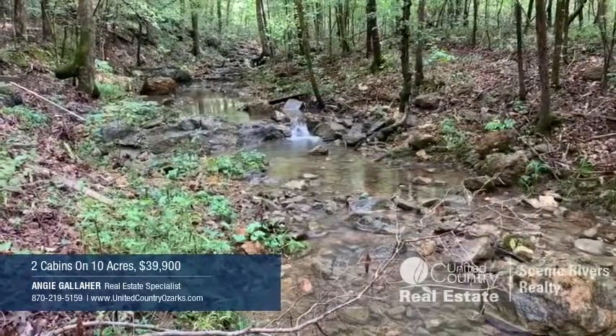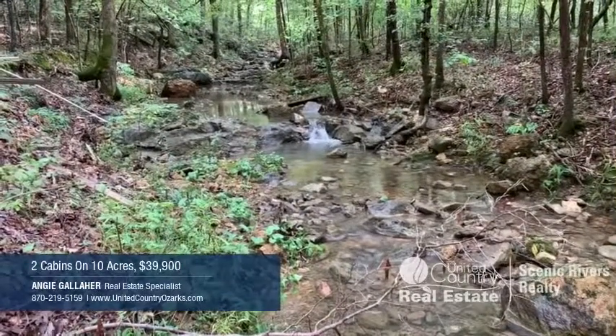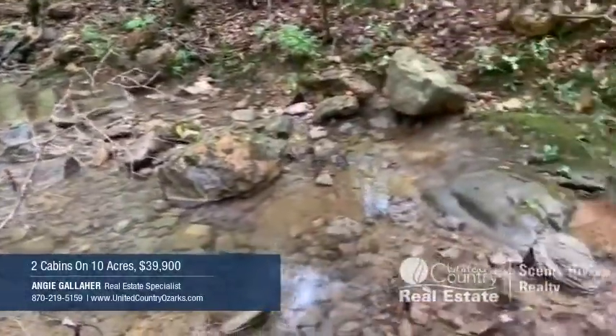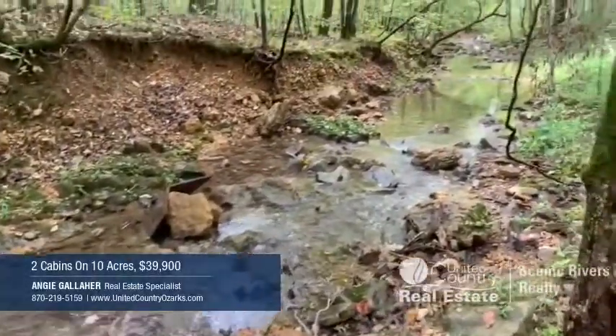This is the biggest creek on the property. It sits right behind the treehouse and has a little waterfall. Check out that sound. It flows through the property and on down toward the main cabin.